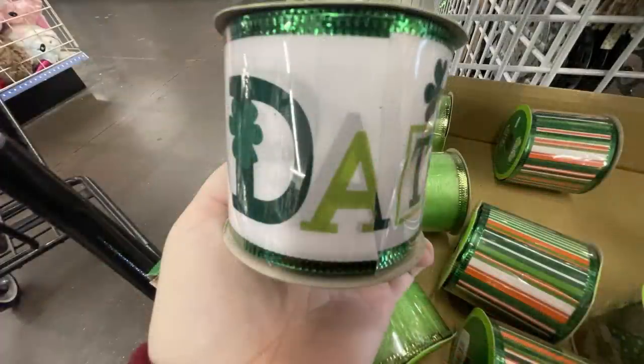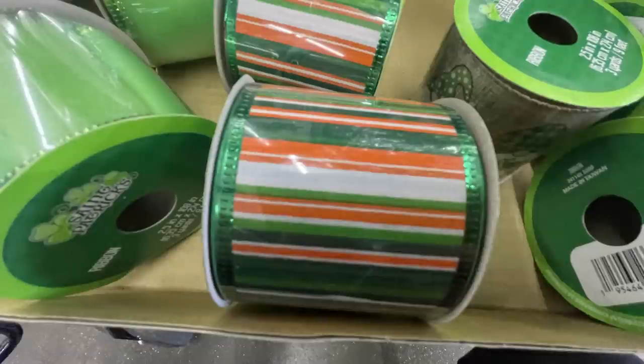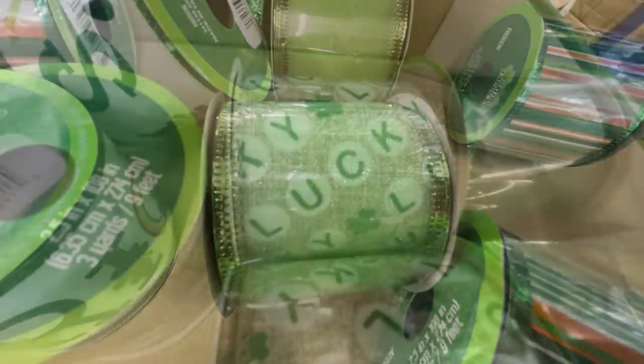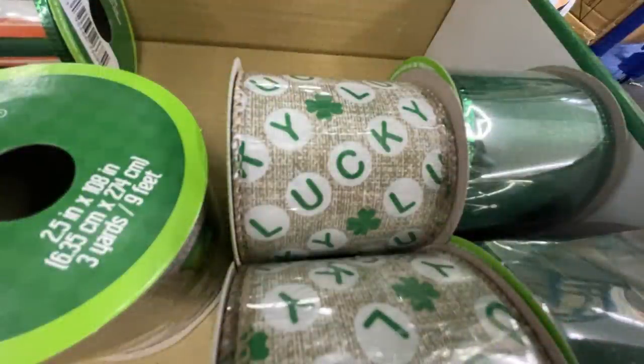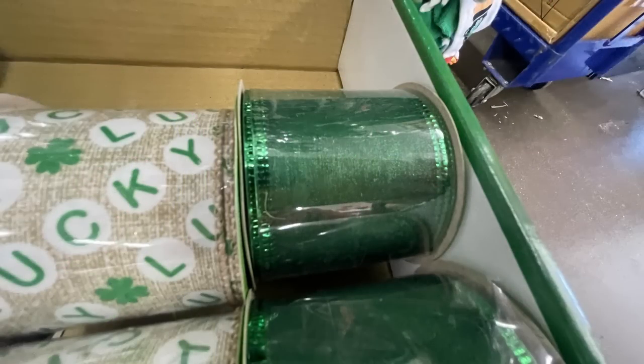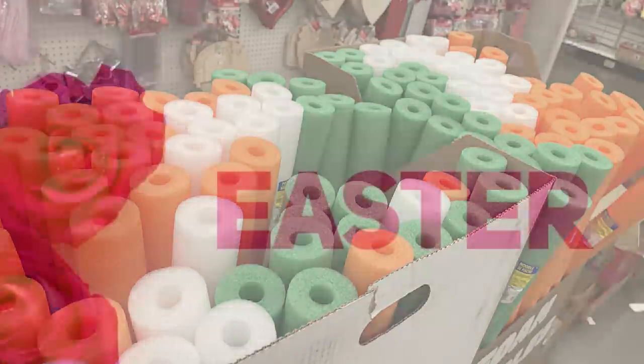They have foam shamrocks wearing a top hat in a couple shades of green, a horizontal welcome sign, and ribbon I love — one with gnomes on it, one that says 'St. Patrick's Day' with rainbows and shamrocks, and wired ribbon in orange, green, and white stripes, green glitter, burlap that says 'lucky,' dark green, and pool noodles in orange, white, and green.